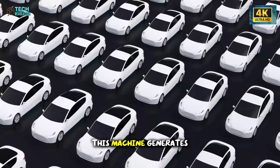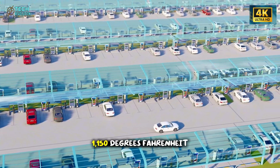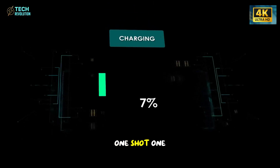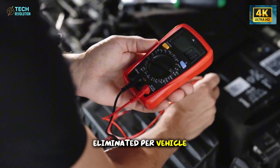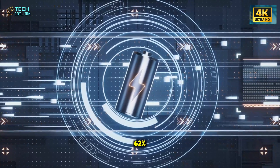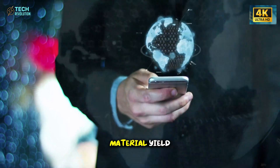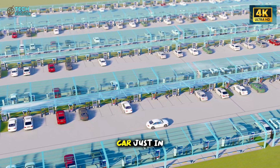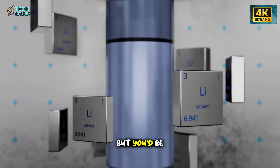The answer is the enhanced Gigapress, and it's not your standard manufacturing equipment. This machine generates 6,500 tons of clamping force while operating at 1,150 degrees Fahrenheit, doing something no other automaker dared to attempt: forming the entire Model 2 underbody as a single piece. One shot, one casting, done. The results speak for themselves — 220 weld spots eliminated per vehicle, defects dropped by 62%, the frame is now 32% stiffer than anything built the traditional way, and Tesla's achieving 97% material yield.